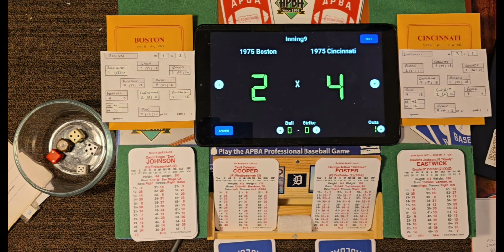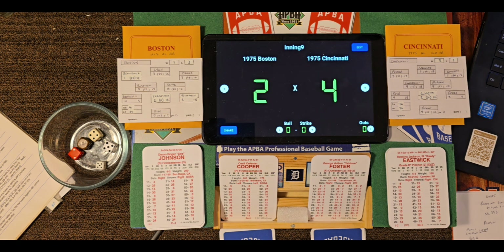Cincinnati beats Boston four games to one, scoring four runs in the first inning before they made an out, and Gullett made it hold up. Cincinnati is celebrating their third World Series — they won in 1919 in the Black Sox scandal, then in 1940 beat the Tigers four games to three, and this is their third World Series win. We'll be back in a minute with the recap.